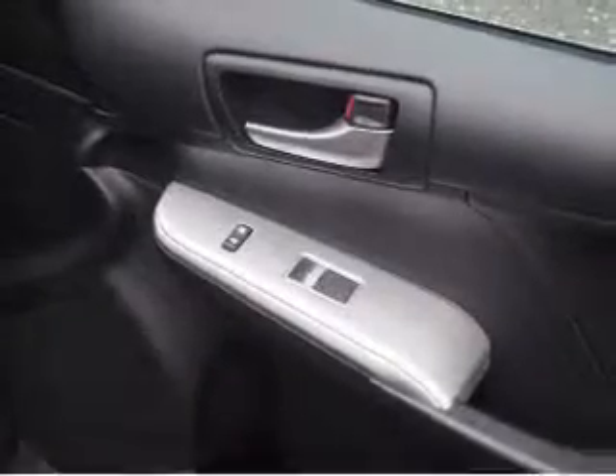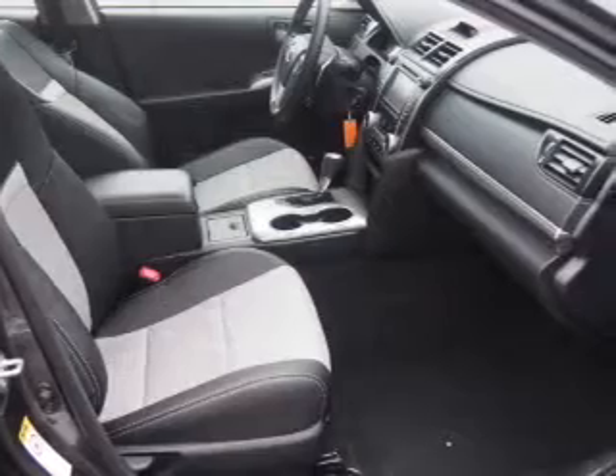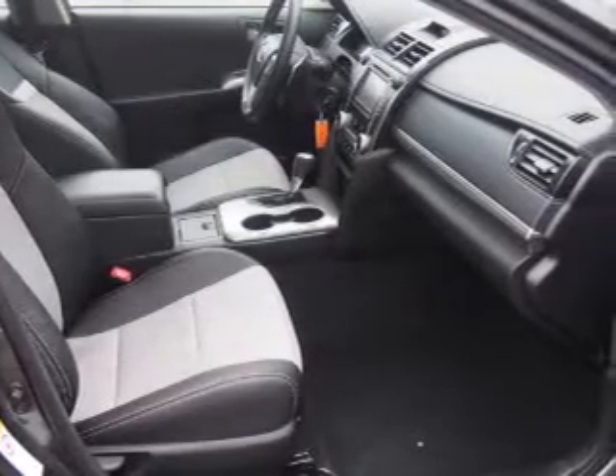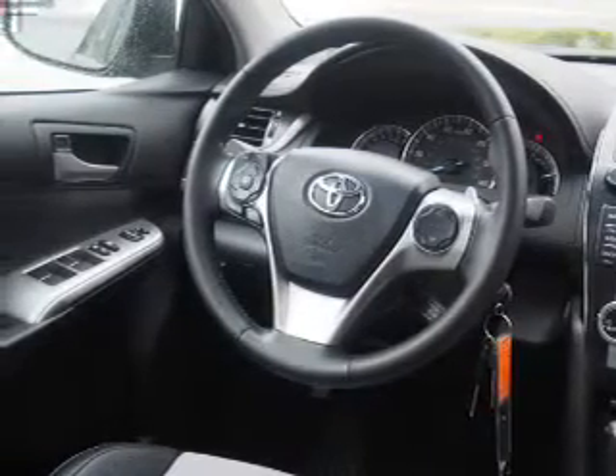Inside you'll find Bluetooth connectivity and auxiliary input, steering wheel controls, curtain head airbags, front airbags, side airbags, side impact door beams, child safety locks, iPod integration, and cruise control. Great quality at a great price. Call or click to contact us today.